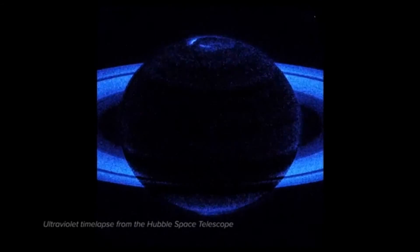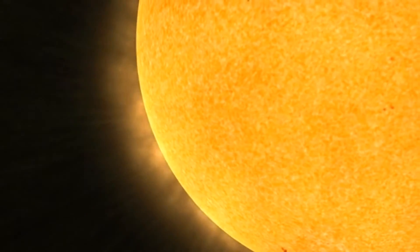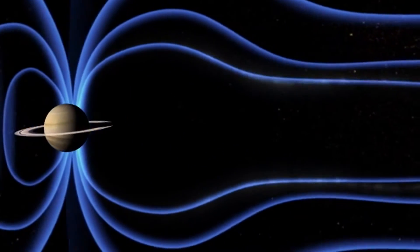The greatest suppliers of these particles are the Sun and three of Saturn's moons. The Sun's varying stream of charged particles, known as the solar wind, smashes into Saturn's magnetic field all day and night, causing the aurorae on Saturn.